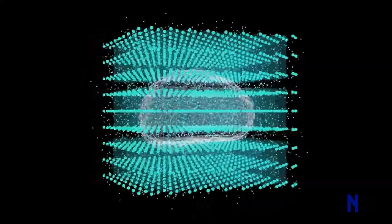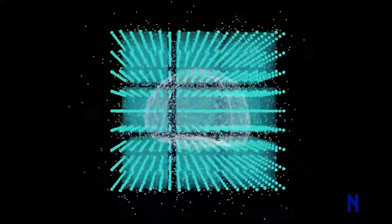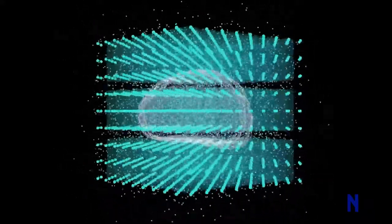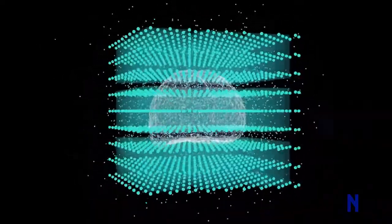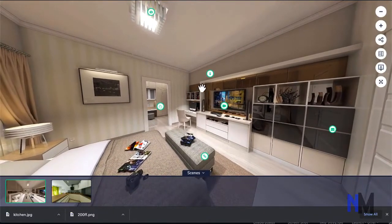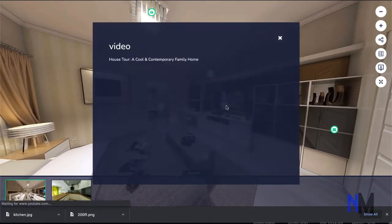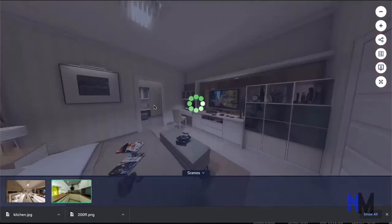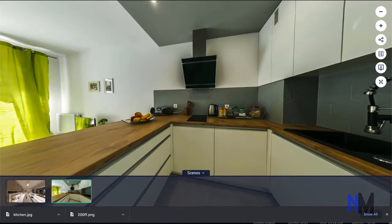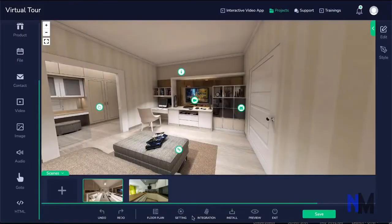We also have a built-in AI machine to analyze the behavioral patterns of your visitors — learn what part of the tour they like and show that part first to new visitors. How cool is that? You can add different types of hotspots on your tour: info box, image, video, file download, audio, contact widget, links, and you can also navigate from scene to scene or from room to room. You can add background music for ambient sound and also add floor plans.